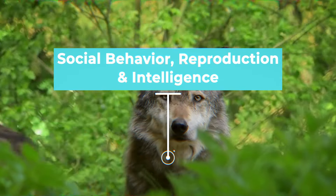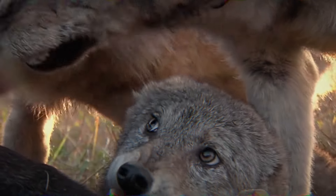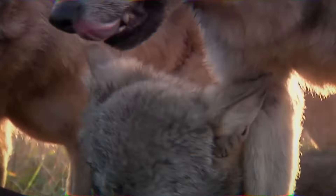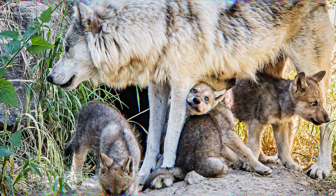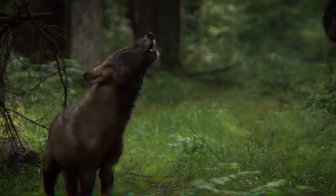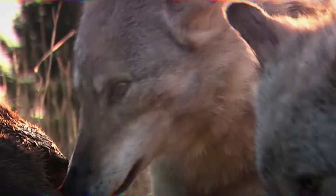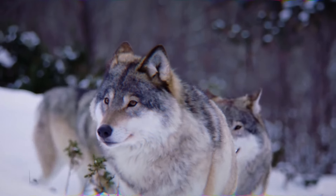Gray wolves are highly social animals that live in hierarchically structured packs. Members of the pack collaborate in hunting, raising offspring, and defending their territory. They rely on teamwork and communication to coordinate their activities, so social bonds are essential to their survival. Typically, mating within the pack is monogamous, with the dominant breeding pair directing reproductive efforts. It is well documented that gray wolves are intelligent, as they exhibit problem-solving abilities and advanced social behaviors.